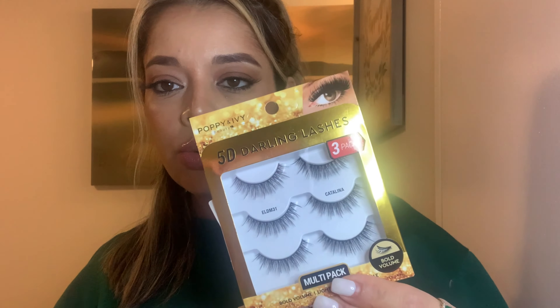This next one is false lashes — I don't usually wear lashes, only here and there, but I needed some so I grabbed these. They're called 5D Darling Lashes — multi-pack, bold volume, lightweight, and reusable. All the instructions are on the back. These were for seven dollars.